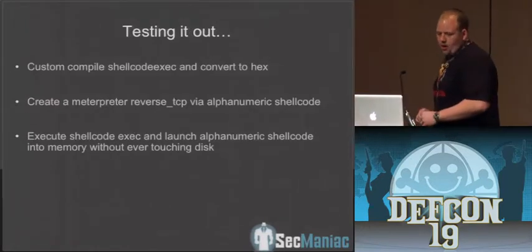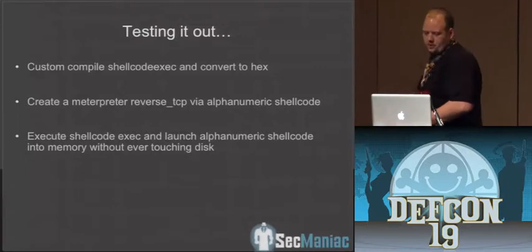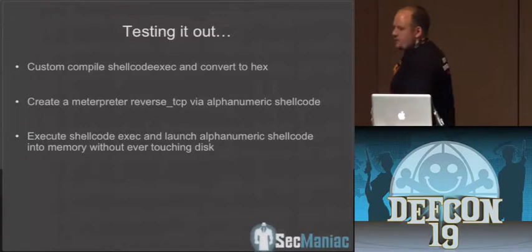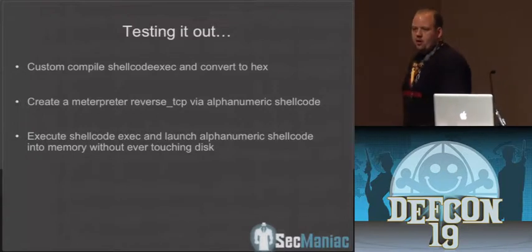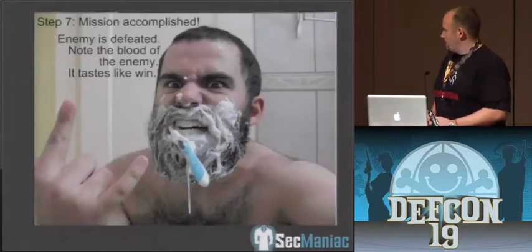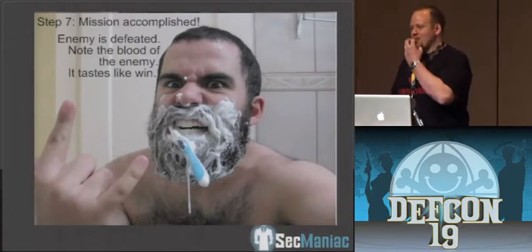Testing it out: we custom compiled shellcode_exec to make it as small as humanly possible and converted it to hex. We created a meterpreter reverse TCP stager that was alphanumeric shellcode, then converted that to hexadecimal and popped it into the system.